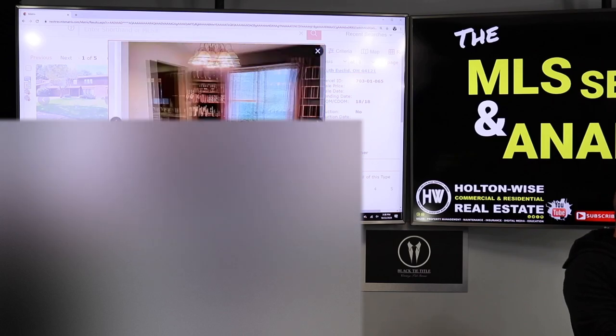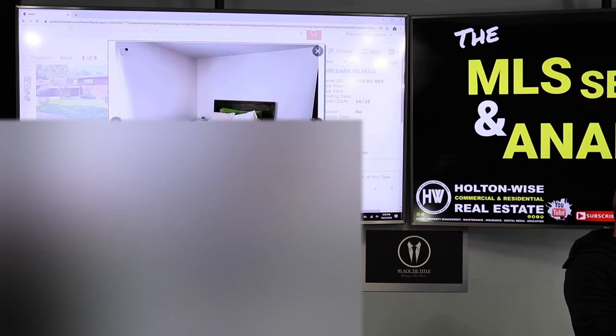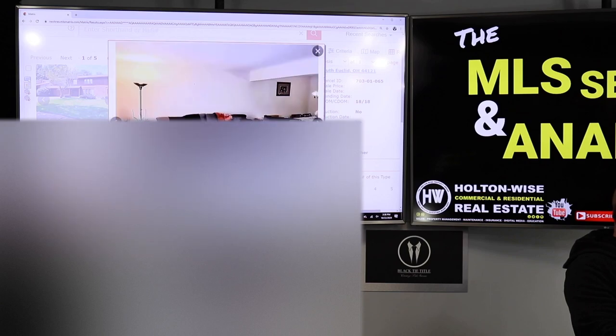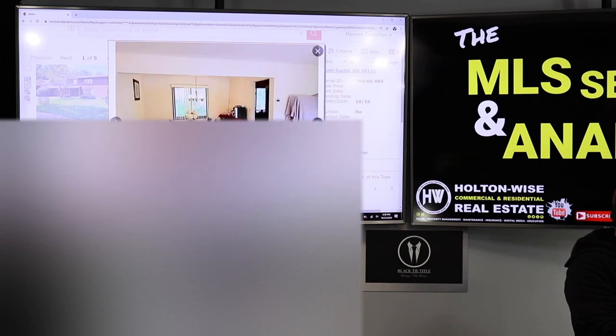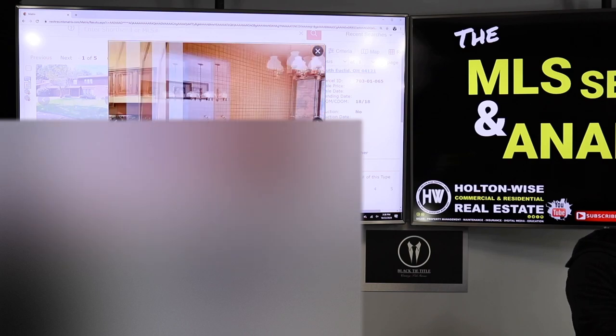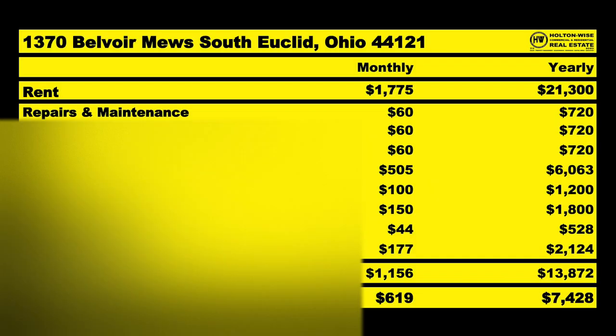We have massive units here — it's essentially like two single-family homes. Because of that, you're going to get a ton of rent. You're getting a lot more rent per roof with a property like this than with the other units in your portfolio. One of the units has two beds, one bath, and that tenant's paying $800. The other is three beds, two baths, and they're paying $975. So we're bringing in a total of $1,775 a month.